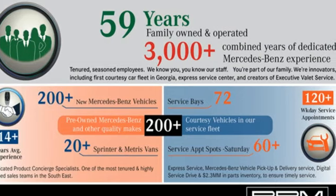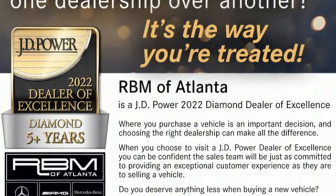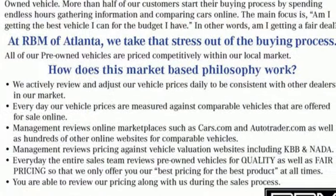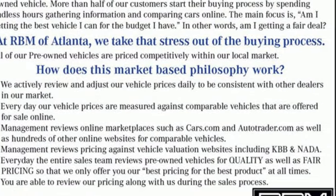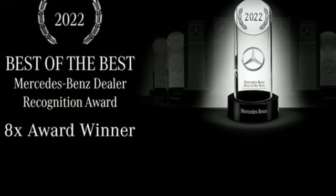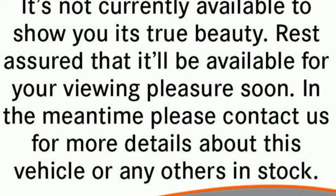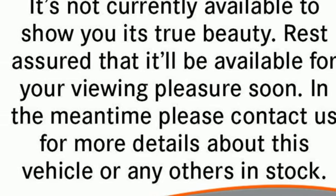It comes with all the amenities you need: wireless phone connectivity, manual tilting steering column, external memory control, AM-FM stereo, USB port, air conditioning, intercooled turbo V6 engine, rear tow hooks, and streaming audio. Get the best, get Mercedes-Benz.